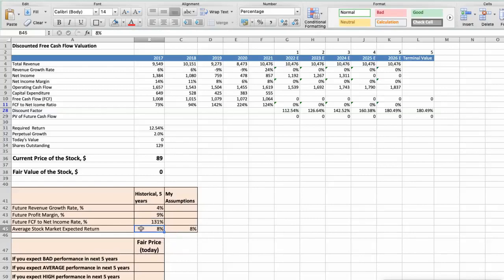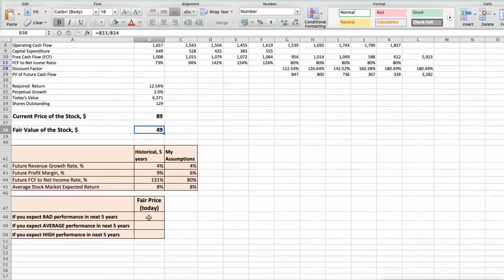We will consider three different scenarios for Eastman Chemical Company: bad, average, and good. In the first scenario — bad performance — future revenue growth rate would be 4%, future profit margin 6%, and free cash flow to net income rate 90%. In this case, the fair value of the stock today would be $49. In the second scenario — average performance — revenue growth rate would be 5%, profit margin 7%, and free cash flow to net income rate 90%, giving a fair value of $63.